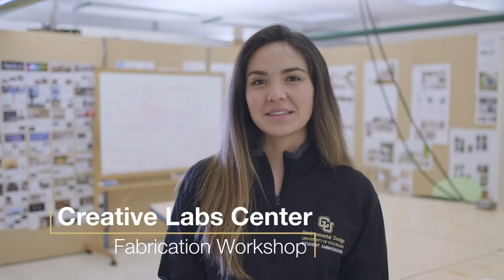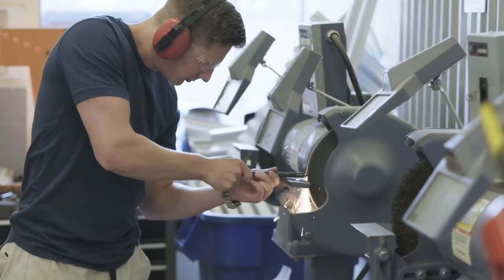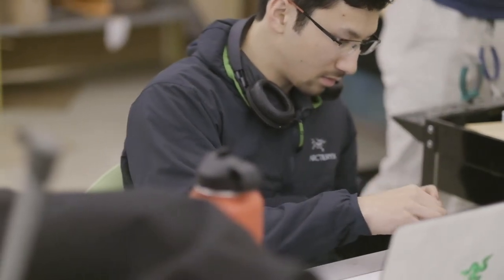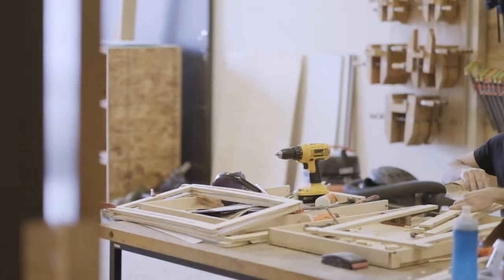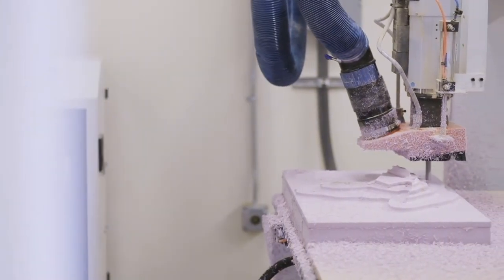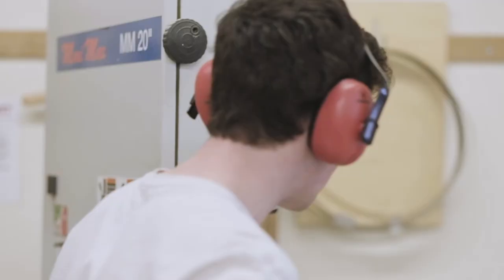This is the Creative Labs at the Center for Innovation and Creativity, also known as the SYNC. There are lab monitors here during the day to help with any technical issues or questions. There's also a second computer lab for ENVD students at the SYNC. This is where designs come to life. There are laser cutters, wood and metal working tools, more 3D printers, and a full-sized 4-axis CNC machine for precise component manufacturing and model making.